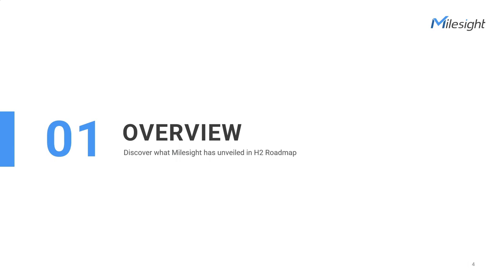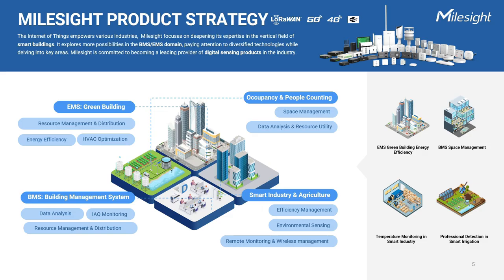The first session will provide an overview of the Milesight product layout, giving you a comprehensive understanding of our existing product lineup. Milesight is an IoT expert in smart buildings. We focus on enhancing energy efficiency, cost savings, environmental quality, and productivity through advanced sensing devices and robust network infrastructure. We empower space management and temperature monitoring and offer professional detection solutions. We are exploring new possibilities in the building management system and energy management system, with a focus on incorporating diverse technologies into key areas.